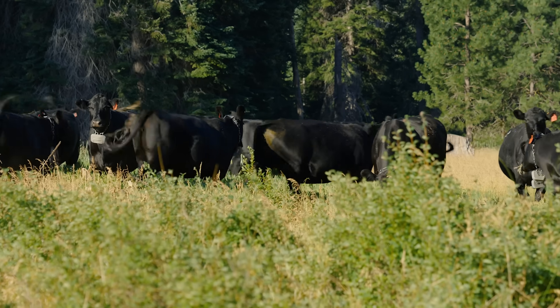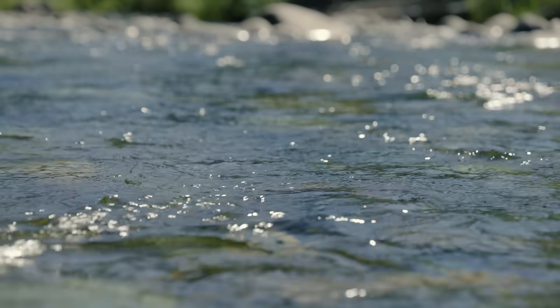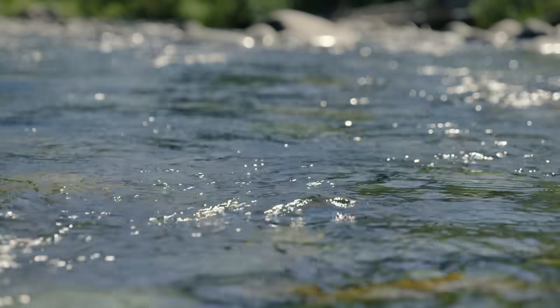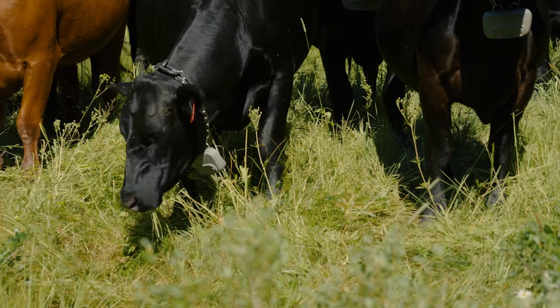That's how we keep cows out of our sensitive areas along streams that we're working with Fish and Wildlife to restore, and to keep the cows in areas where we would like them to be to utilize a lot of the grasses and those shrubs, because that's going to help us reduce high severity fire.